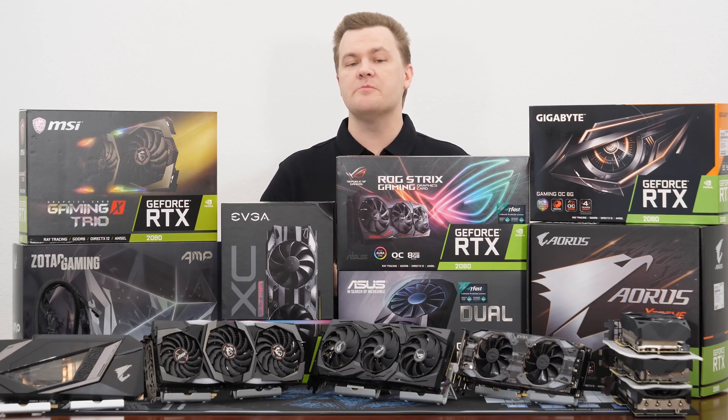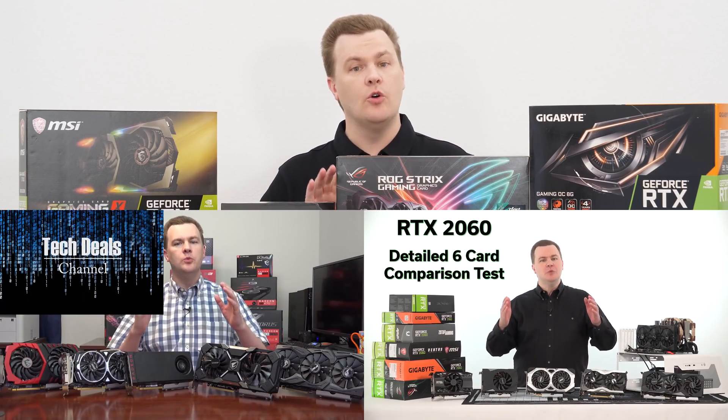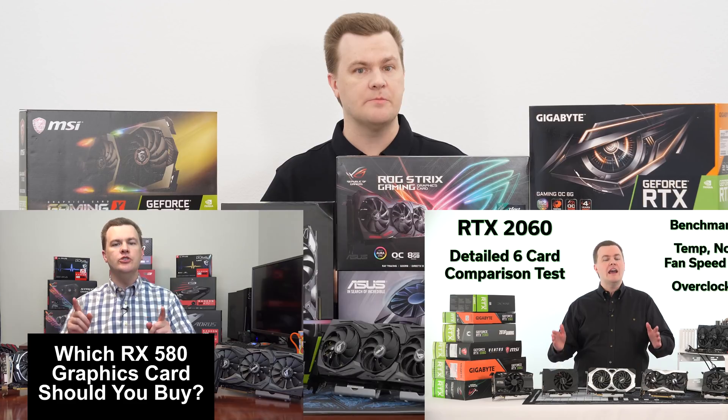Linked in the video description below will be links to Amazon and Newegg for all of these cards, and several other comparisons I've done as well, such as which RTX 2060 should you buy, which RX 580 you should buy, and a few others will all be down there in the description below.